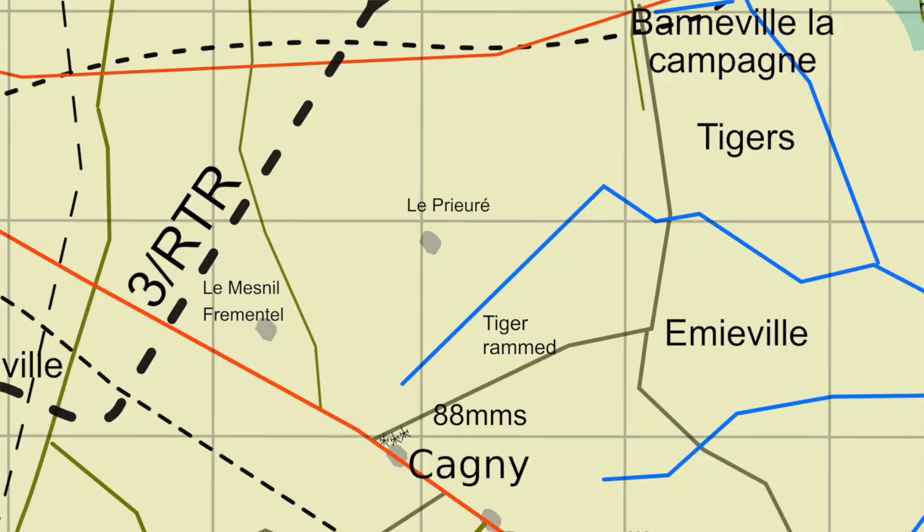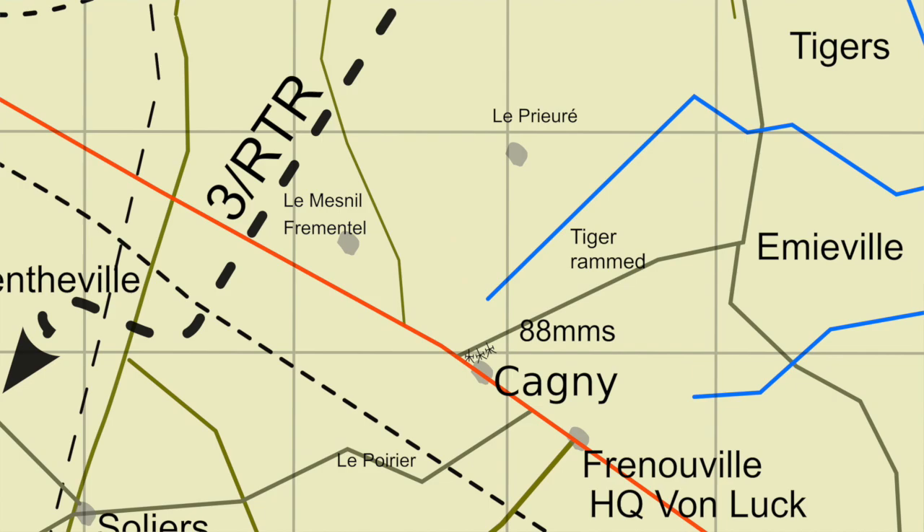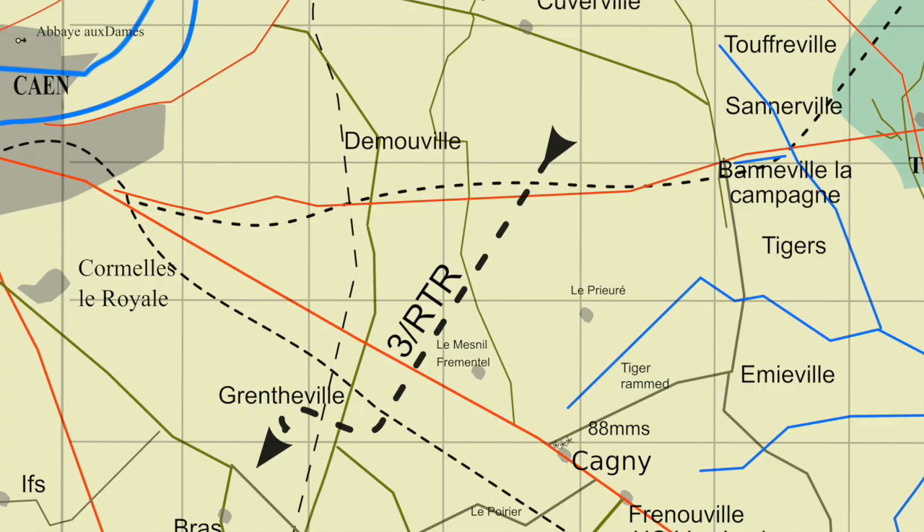Three RTR were followed by the 2nd Fife and Forfar Yeomanry. Squadrons A and B passed by Cagny, which is just over there, no problem. But Squadron C was some way behind and the Germans were starting to recover, and only four tanks of Squadron C survived. Jack Thorpe's tank reversed right back to the first railway line they'd crossed, and he joined up with the Hussars who were just arriving — the 3rd Regiment of the 11th Armoured Division.